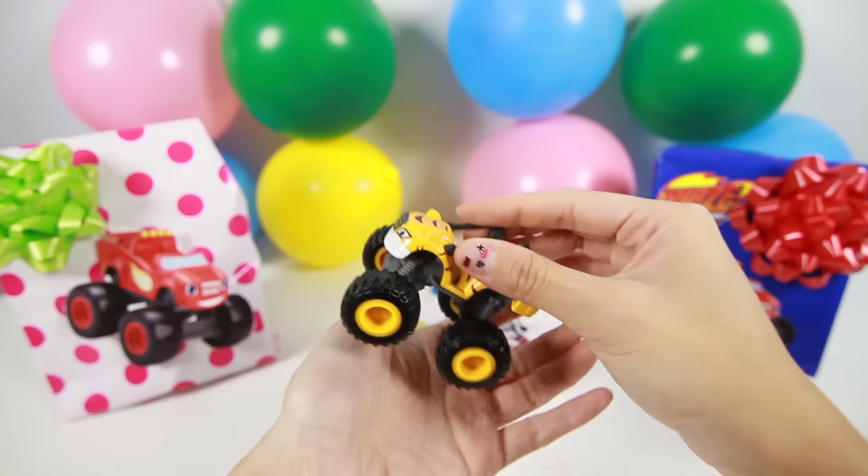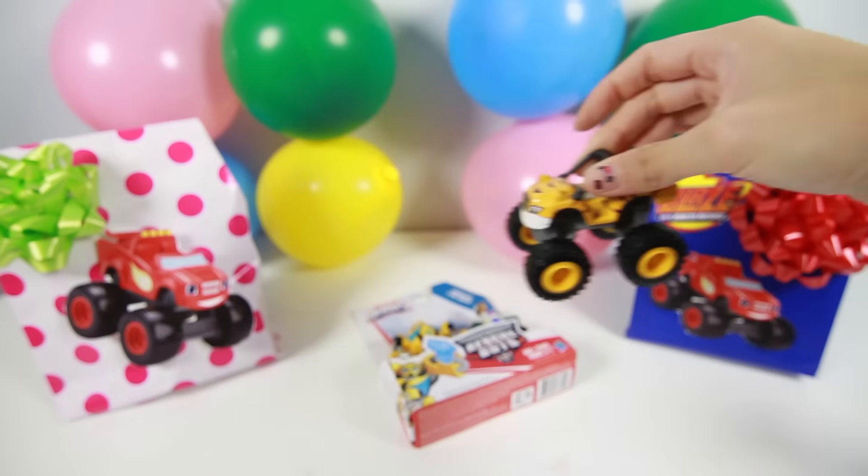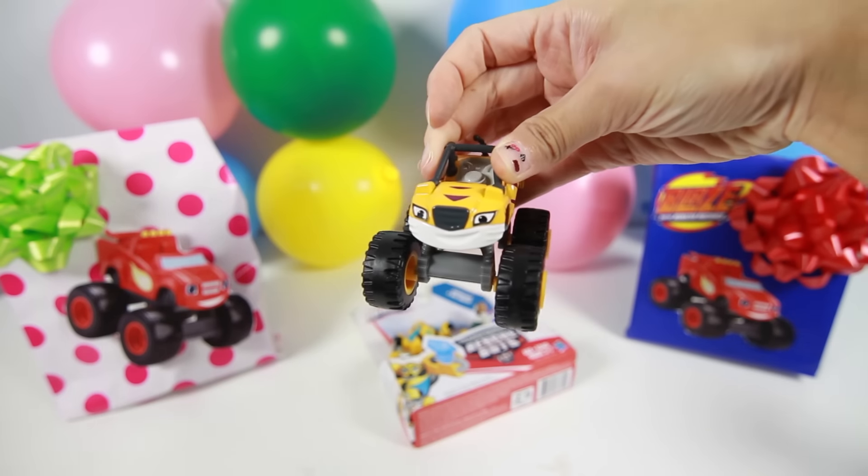Stripes is a tiger monster truck that loves to climb trees and jump just like a real tiger. And wow, Stripes can move really fast just like a real tiger also.